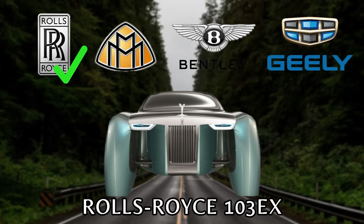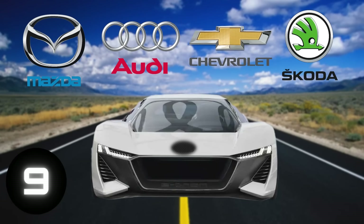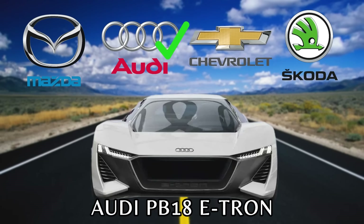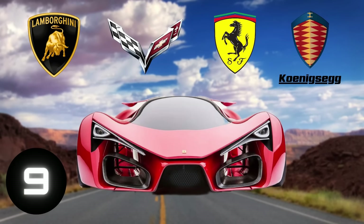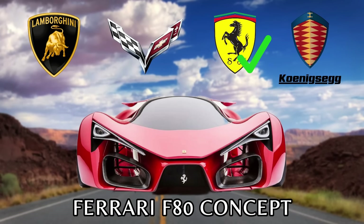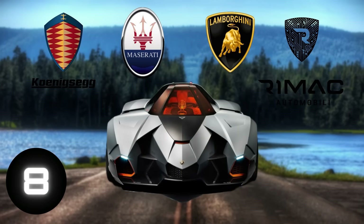It's a Rolls-Royce. Audi. Ferrari. Lamborghini.